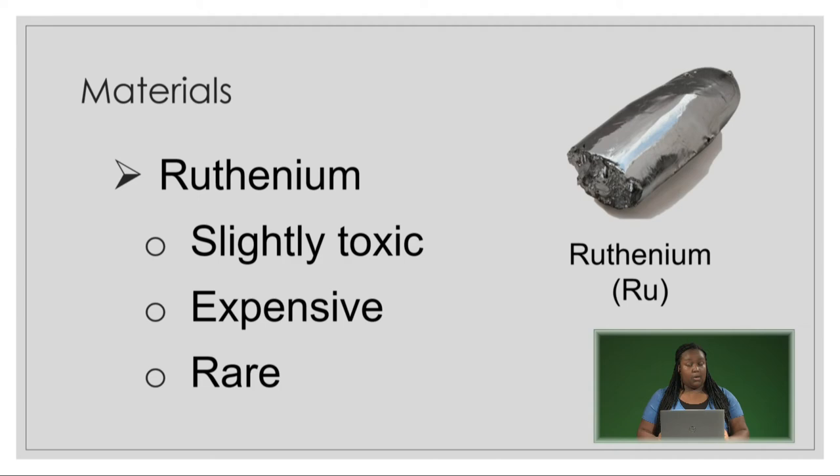Historically, researchers have focused a lot of energy on ruthenium oxide, which performed well under standards of specific capacitance and energy density, but it's slightly toxic, creating pollution in the environment, which is something researchers are trying to eliminate. On top of this, ruthenium oxide is very expensive to purchase and very rare to find in the environment.